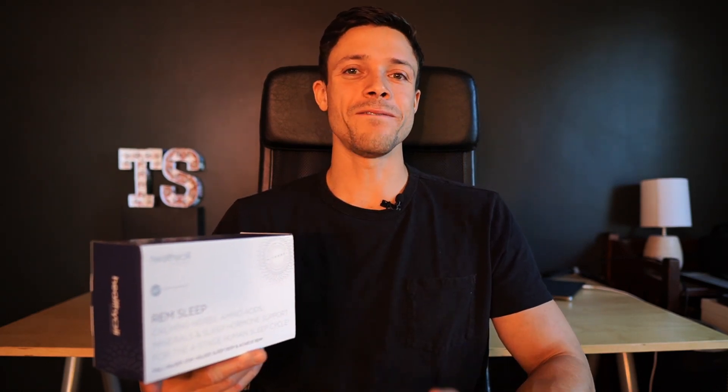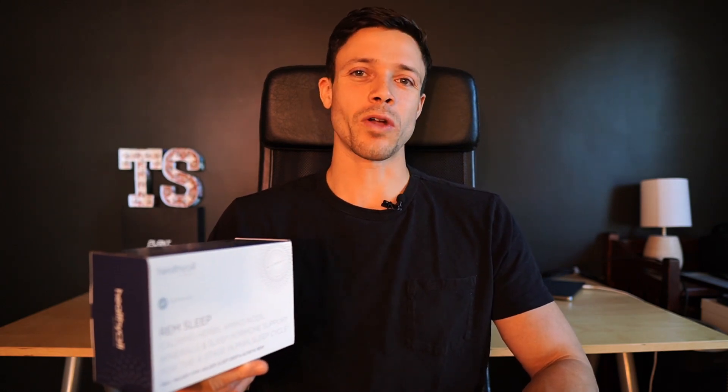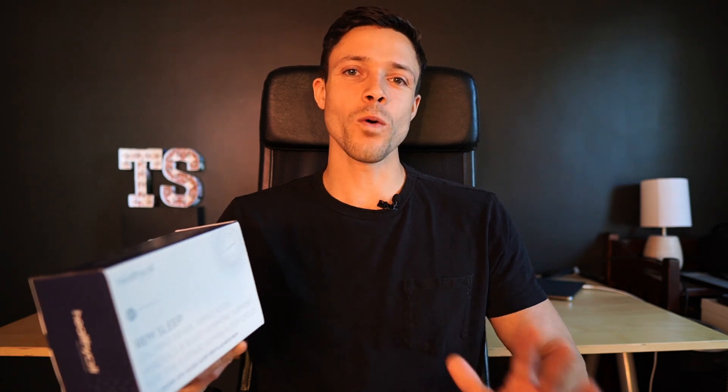Welcome back to another Total Shape video review, where we go into depth on the most amazing products in the market. Today, we're going to be reviewing Healthy Cell's REM Sleep Solution. This is a great sleep aid, and it promotes a four-stage sleep cycle.